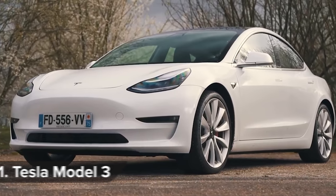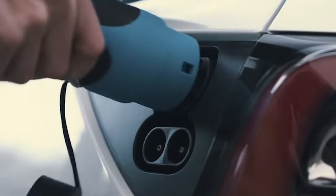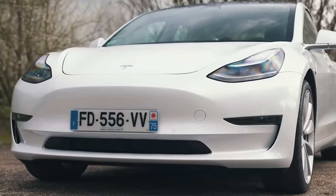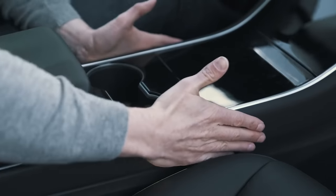The Model 3 may be Tesla's least expensive car, but it's their best. You can see how Tesla's years of leading the EV charge has gone into perfecting this genuine BMW 3 Series alternative. And unlike with other Teslas, the build quality is almost a match for the Germans,